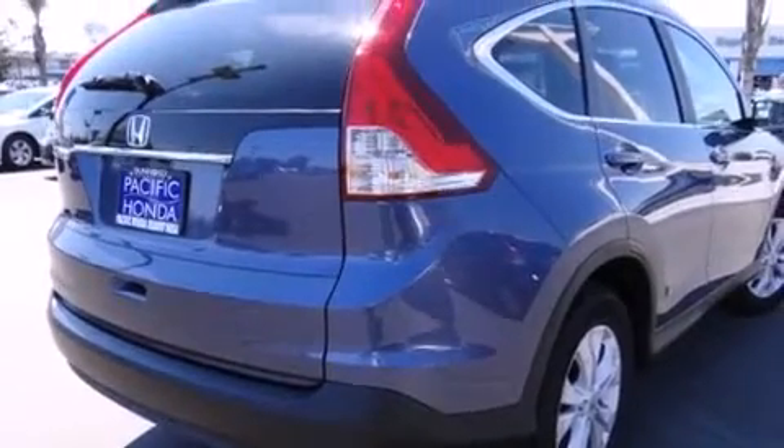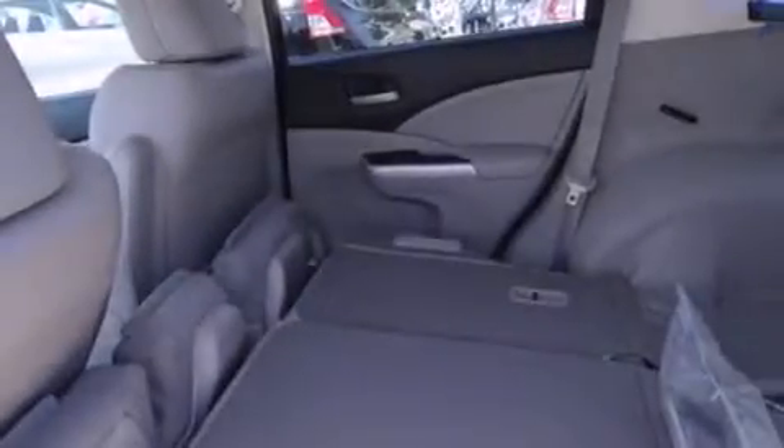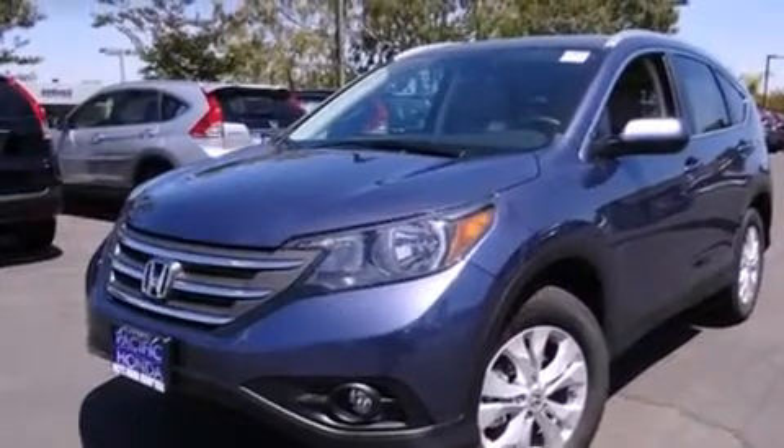Air conditioning with automatic climate control, cruise control, full power accessories, side curtain airbags, a rear window defroster, front fog lights, tinted glass, an anti-lock braking system, speed-sensitive wipers, and leather seats that provide great support and create an overall luxurious feel.